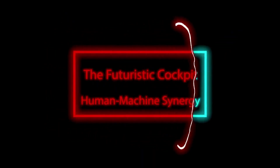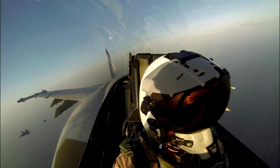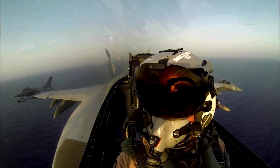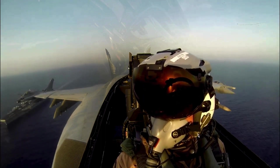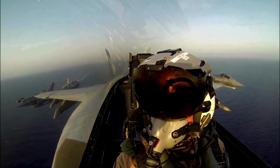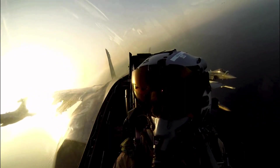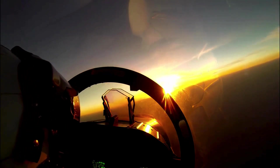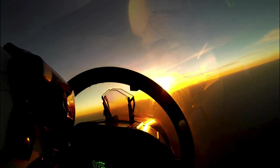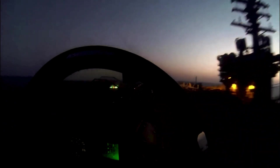The Futuristic Cockpit — Human-Machine Synergy: The Rafale's cockpit is a technological marvel in itself, designed to enhance the pilot's situational awareness and decision-making capabilities. With an advanced glass cockpit and intuitive human-machine interface (HMI), the pilot can process vast amounts of information in real-time, allowing for split-second decisions in high-stress situations. The integration of touch screens, hands-on throttle and stick (HOTAS) controls, and a helmet-mounted display system creates a seamless interaction between the pilot and the aircraft's systems, empowering the pilot to focus on the mission without information overload.